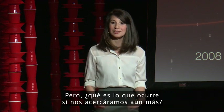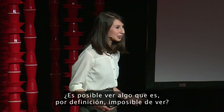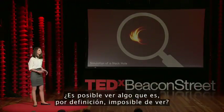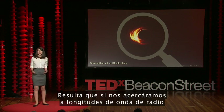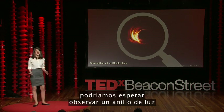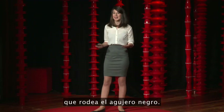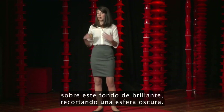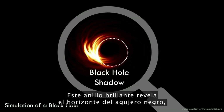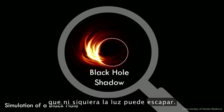But what happens if we were to zoom in even further? Is it possible to see something that, by definition, is impossible to see? Well, it turns out that if we were to zoom in at radio wavelengths, we expect to see a ring of light caused by the gravitational lensing of hot plasma zipping around the black hole. In other words, the black hole casts a shadow on this backdrop of bright material, carving out a sphere of darkness. This bright ring reveals the black hole's event horizon, where the gravitational pull becomes so great that not even light can escape.